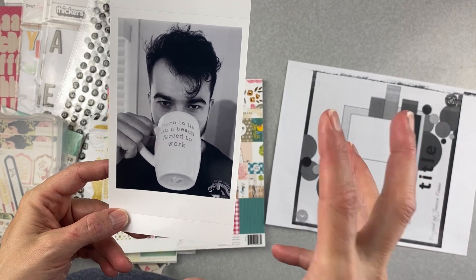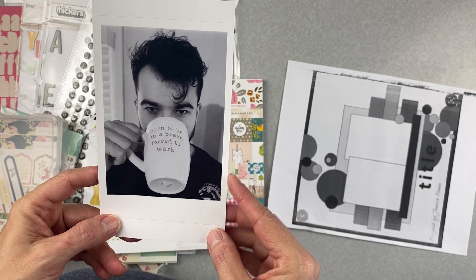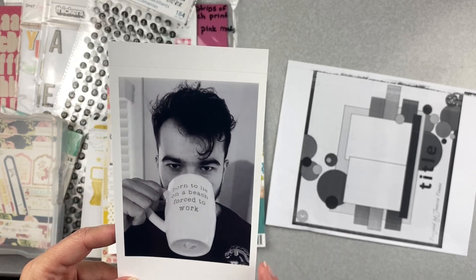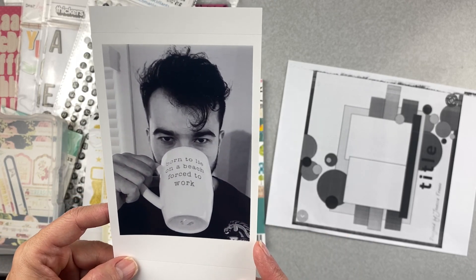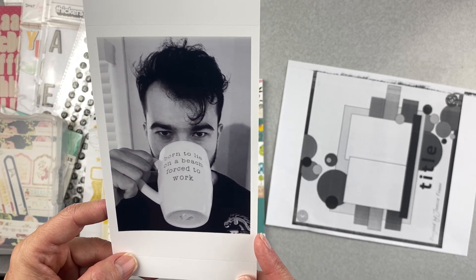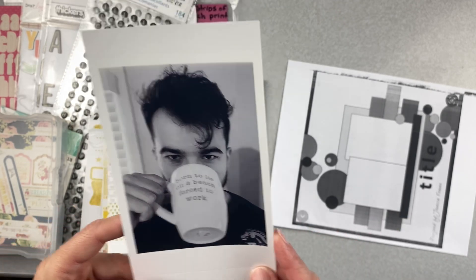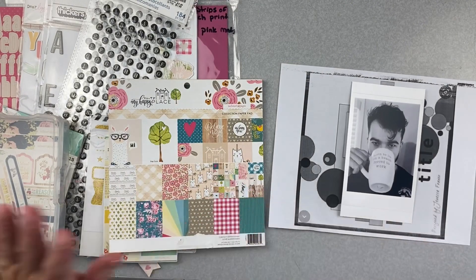It's not a great quality picture so I turned it black and white. That is my son, messy hair and all. His girlfriend sent a Snapchat saying he keeps stealing her coffee cup. I thought it was a cute picture because he seems rather pleased with himself, so that will be going there-ish on the sketch.